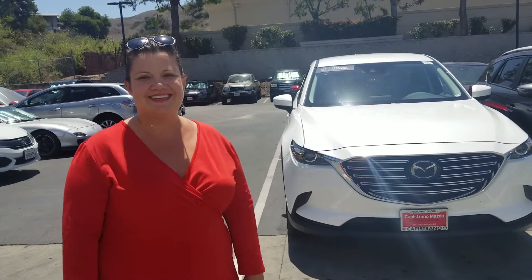Hey from Capistrano. I hope you're doing fantastic. Thanks so much for reaching out. I wanted to show you the CX-9 Touring in the nice white.